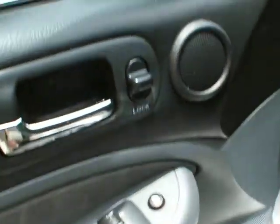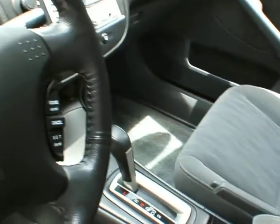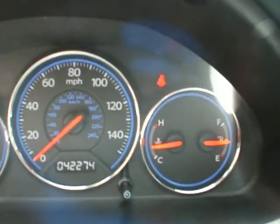Let's take a look at the inside here. We've got power locks, power windows, seat controls, clock is in good condition. 42,274 is the actual mileage of the vehicle. The vehicle is running and there are no check engine lights on.